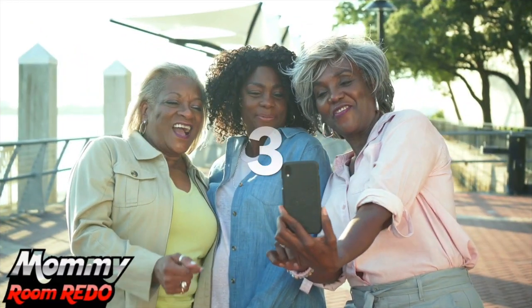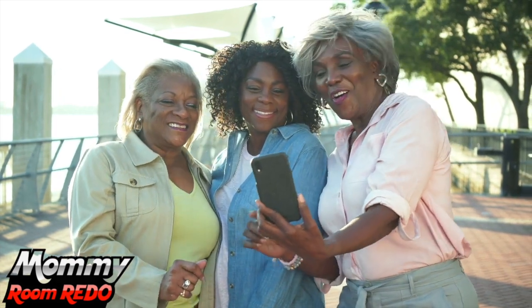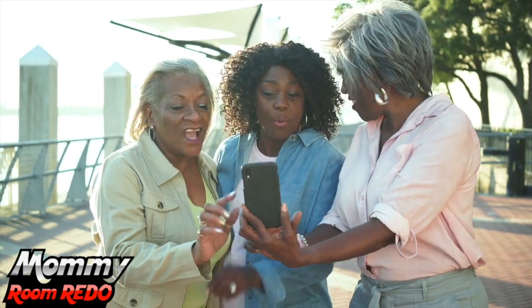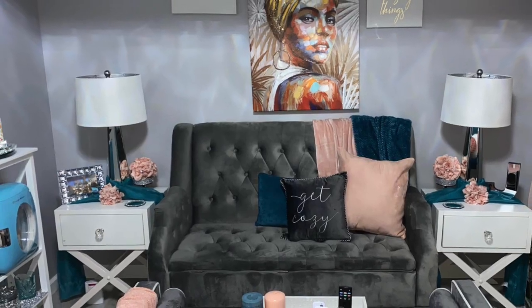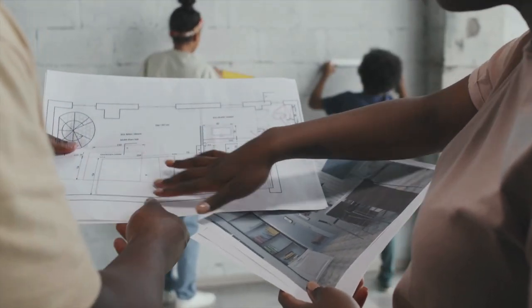In this video, we've got three sisters who are showing off their she-sheds in a Mommy Room Redo exclusive. We'll also tell you where you can purchase your own she-shed, how you should decorate it, and provide top tips on how to design the perfect she-shed for you. And with that, let's get started.